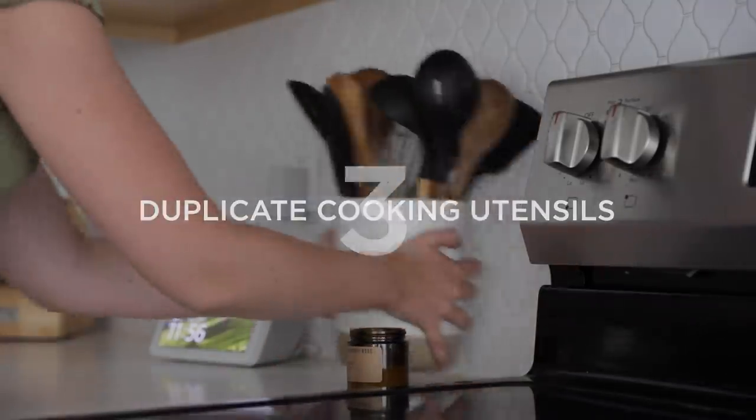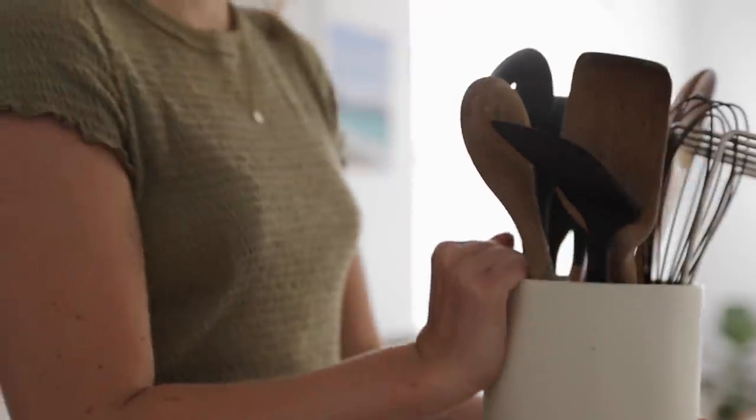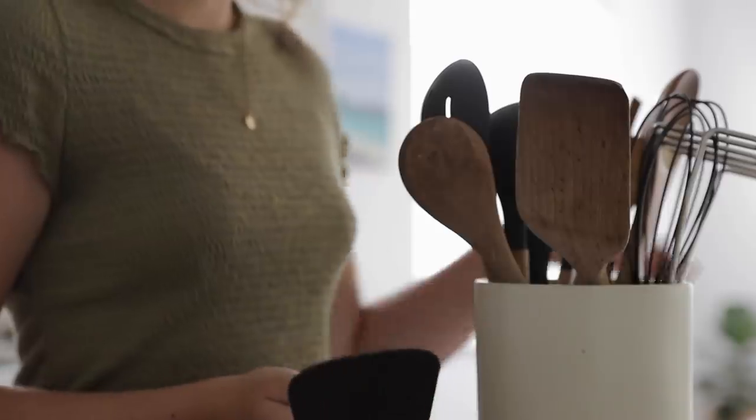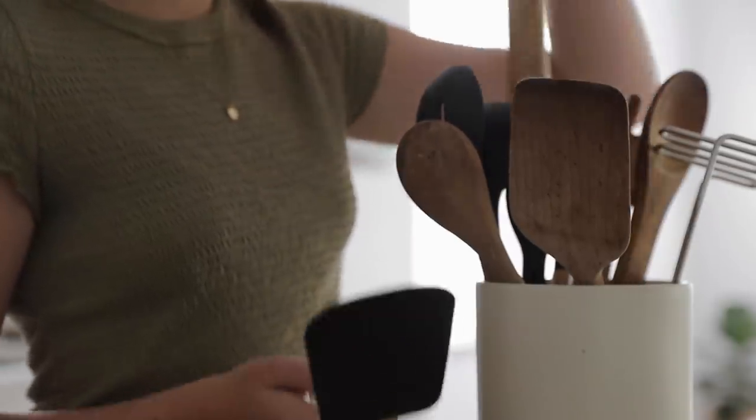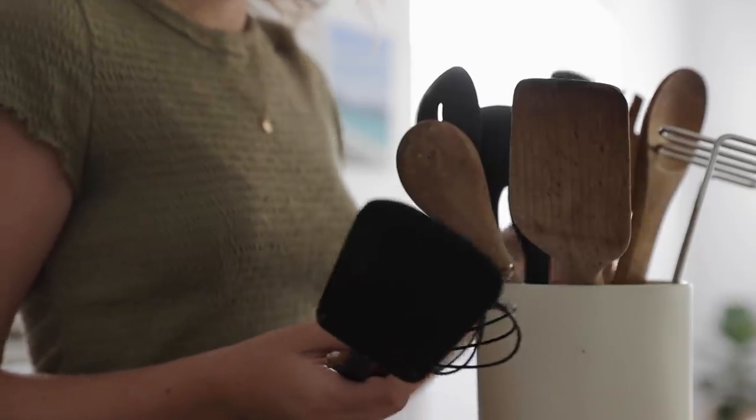Number three is cooking utensils. Start by going through and determining if you have any duplicates — two spatulas, two wooden spoons that are practically the same, multiple sets of salad tongs. Keep your favorite version and declutter the other. Then once you've gotten rid of duplicates or triplicates, go through your reduced stash and figure out if there's anything you haven't used in the past six months or a year. There are some very specific and wonky cooking utensils out there, and if you own any you don't regularly use, donate those too.